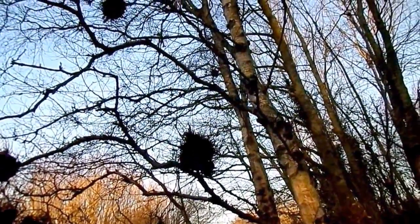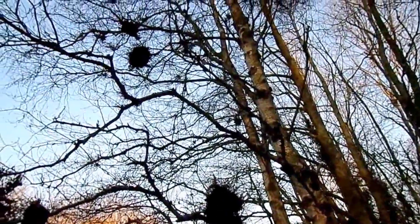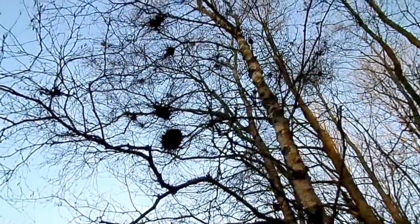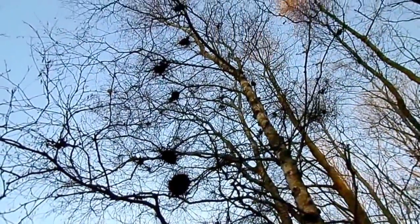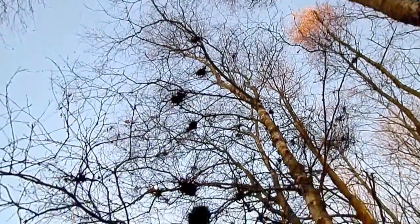If some of these are taken from a witches' broom and grafted, they also produce a mutated tree, showing that there's a very fundamental alteration within the tree itself.